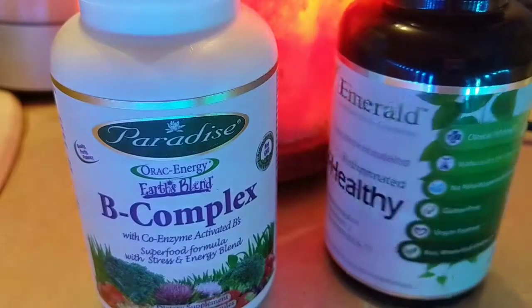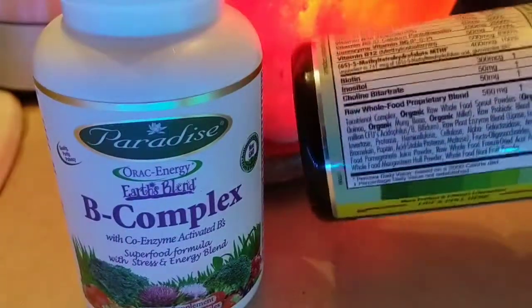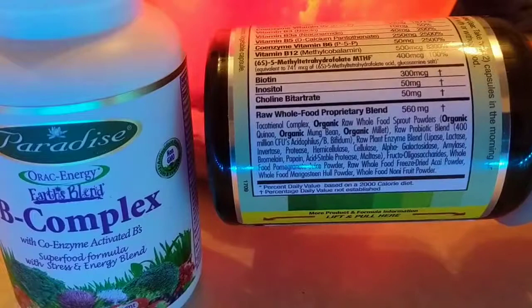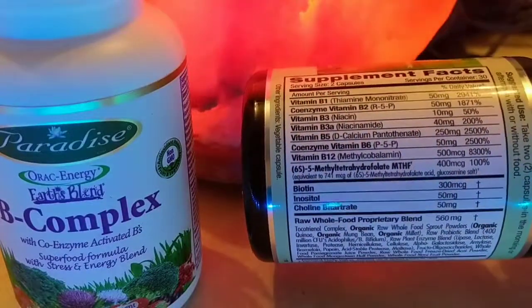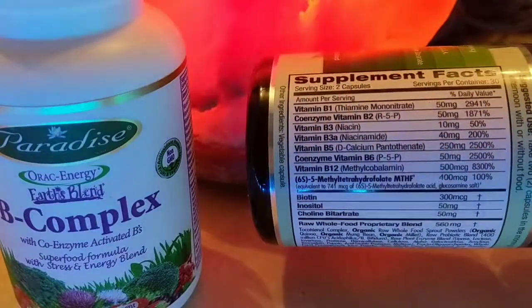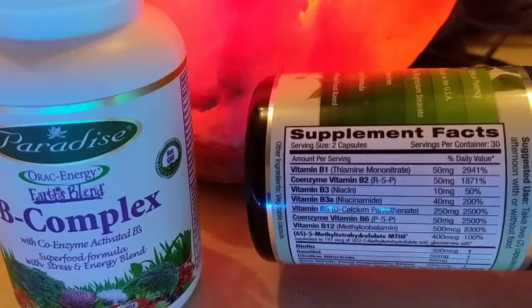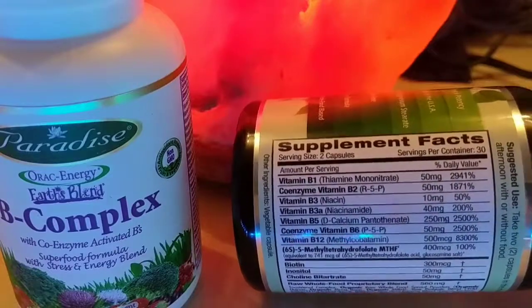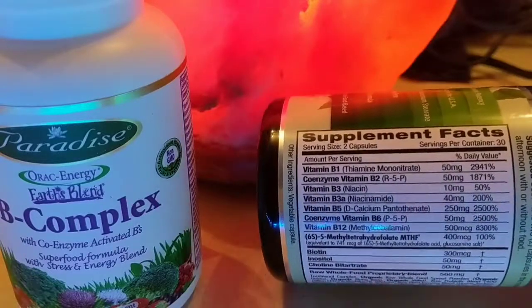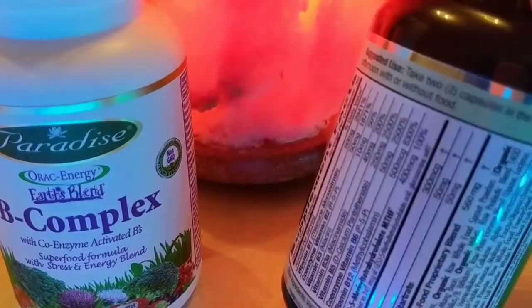Differences: the Emerald one has a ton of different enzymes — plant enzymes, proprietary blends, and B vitamins. I like that they've got a regular niacin in here of 10 milligrams. Personally, I take 3,000 milligrams of niacin daily, spread out — probably 1,000 milligrams with each meal. Even though the B vitamins, as the suggestion says, you can take with or without food, so it's not really a big deal.